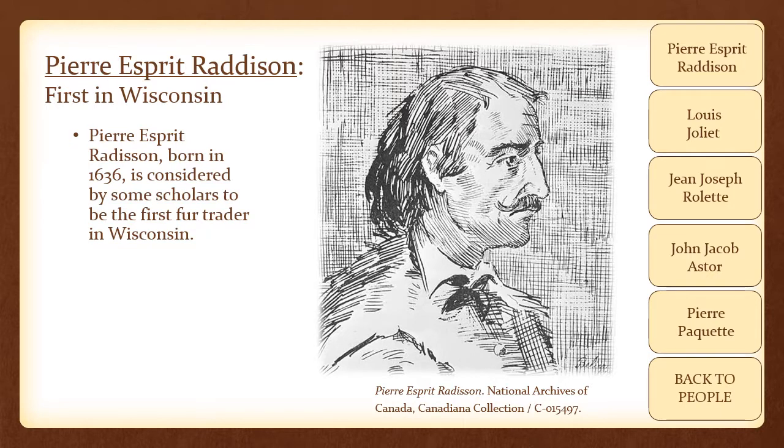Pierre Esprit Radisson, born in 1636, is considered by some scholars to be the first fur trader in Wisconsin. He was a nomadic trader and explorer who inspired many a French fur trader after him. The Hudson Bay Company, which grew out of his work, followed this general tradition of a nomadic style of trading. Radisson's reports on his early successes during his excursions into the Old Northwest fueled French and English interest as well as supplied European demand for furs.